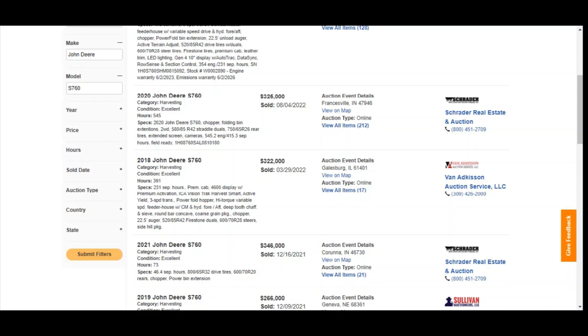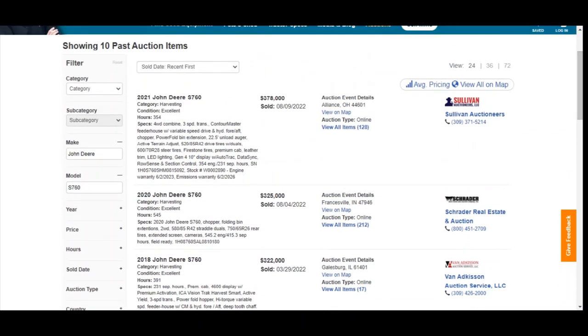I will say the used combine market has strengthened since this spring. You can see up top, we've seen them as high as $378,000 — back in late summer, Alliance, Ohio, online farm auction, Sullivan. That was a '21 model, 354 hours. But again, we update all the auction pricing free, so just come on over to MachineryPete.com.